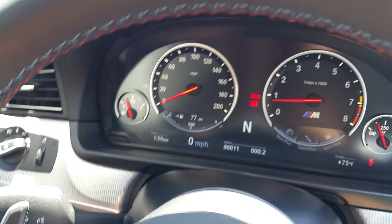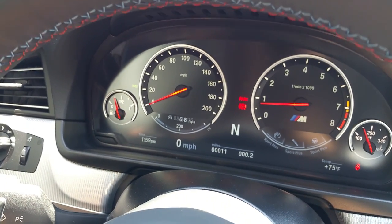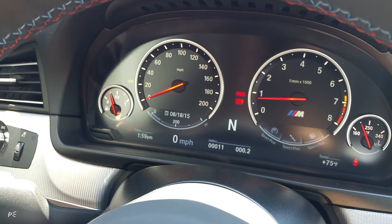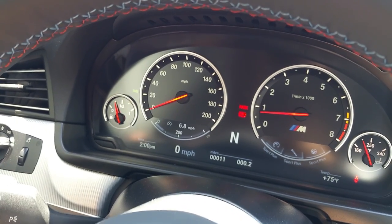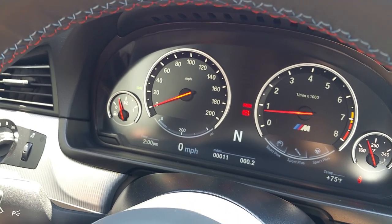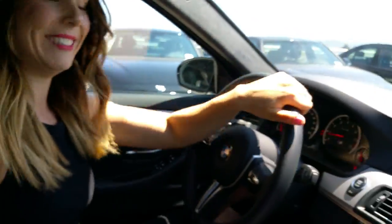In the dash you've got a lot of different information — transmission readout, the big gauges, and in the tach you can see the different settings for suspension and steering. Over on the speedometer you've got your onboard computer. If you guys have any questions, be sure to drop them in the comments below and we'll try to answer them.